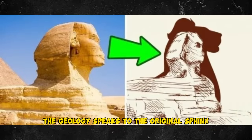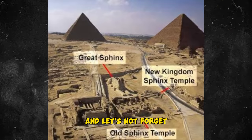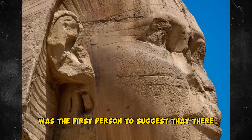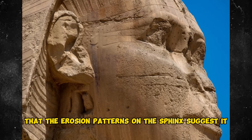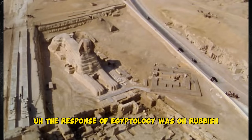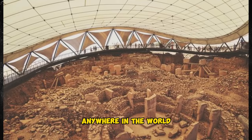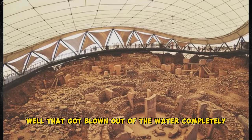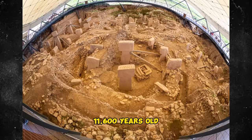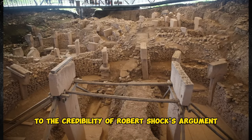The geology speaks to the original Sphinx being more than 12,000 years old. Let's not forget John Anthony West, who was the first to suggest there should be a huge question mark over the Sphinx — that its erosion patterns suggest it was much older than Egyptologists said, maybe 12,000 years old. The response of Egyptology was: rubbish, the Sphinx can't possibly be 12,000 years old because there's no other megalithic monument anywhere in the world that old. Well, that got blown out of the water completely by the discovery of Gobekli Tepe in Turkey, which is 11,600 years old — a giant megalithic site. If you can make Gobekli Tepe, you can make the Sphinx. It adds hugely to the credibility of Robert Schoch's argument.